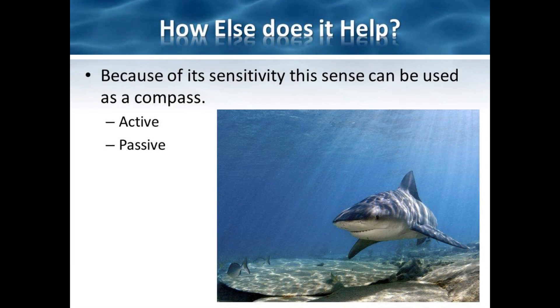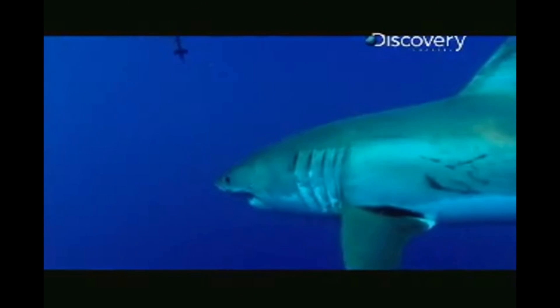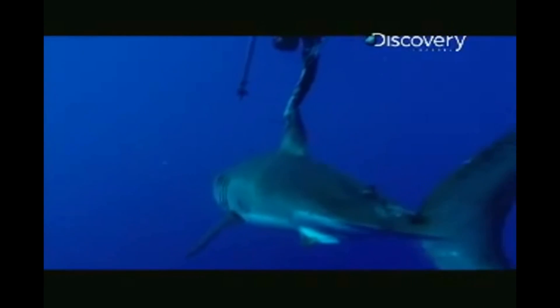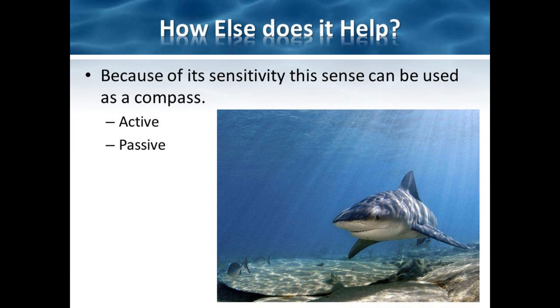It has been hypothesized that electroreceptors can also detect magnetic fields and serve as a compass for a shark. However, the compass sense is highly debated and is still being tested. In one case supporting the hypothesis, a great white shark was recorded swimming 7,000 miles in a straight line. This ability, if it exists, is proposed to be broken down into active and passive senses. When a shark uses the planet's magnetic fields, it is considered active. Alternatively, when the shark uses the flow of the ocean to plot its next course, it is using its passive sense.